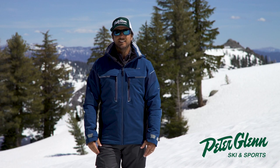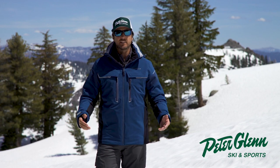Ladies and gentlemen, presenting Johnny Mosley, Chief Testing Officer for Peter Glenn Ski & Sports. I'm out here skiing around, testing all the gear, having a great time, so you can have the best season ever.